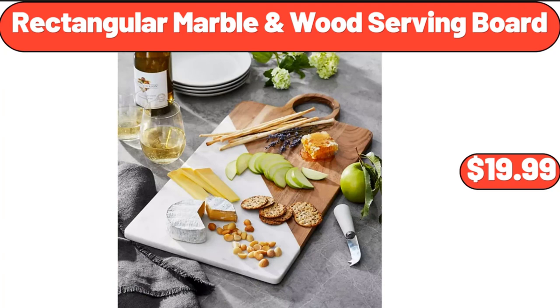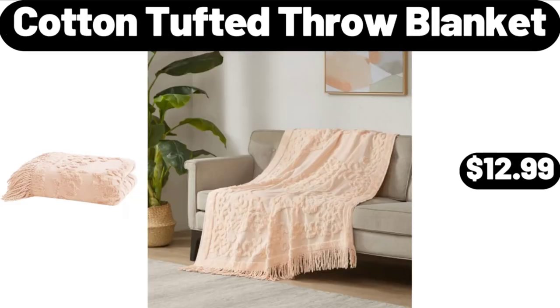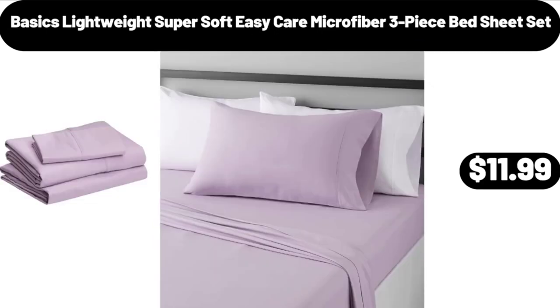Rectangular Marble and Wood Serving Board, $19.99. Sarah Lady's Cozy Knit Slipper Socks, $3.99. Cotton Tufted Throw Blanket, $12.99. 3-Quart Cast Iron Enameled Dutch Oven, $26.99. Please don't forget to like the video, really appreciate everything.